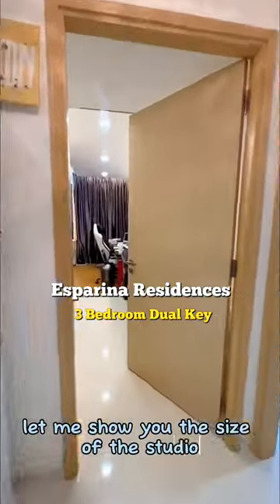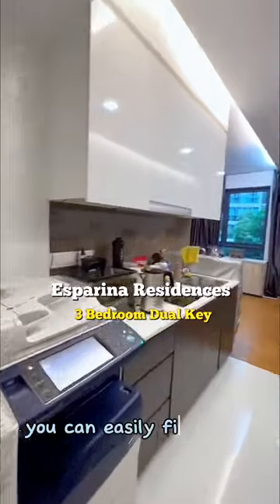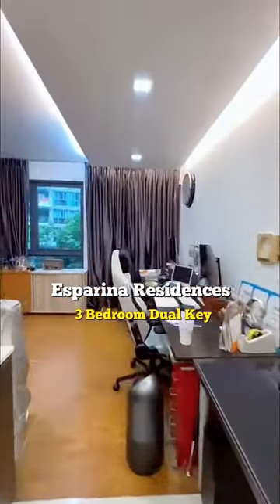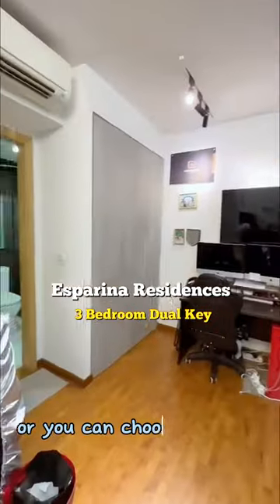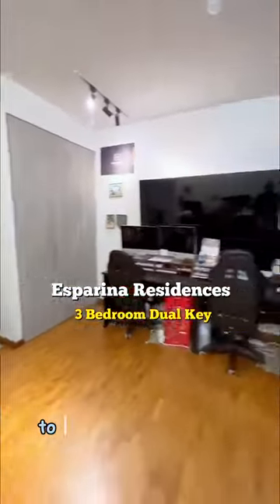Let me show you the size of the studio. You can easily fit a king-size bed, sofa, and TV. You may even convert this to your home office, like how the owner does. Or you can choose to hack this wall to make it a proper 3-bedroom.